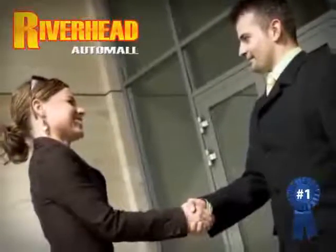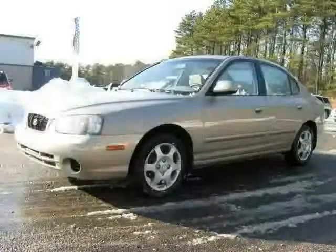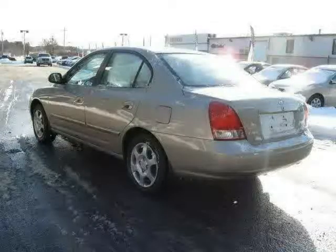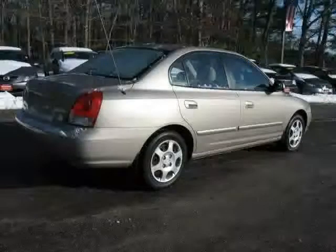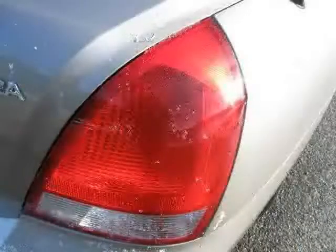Great savings are available on vehicles like this 2003 Hyundai Elantra, equipped with cloth interior, air conditioning, power door locks, heated mirrors, driver and passenger side airbag, front wheel drive, power windows, adjustable steering wheel, cassette, bucket seats, power steering, and AM FM stereo.